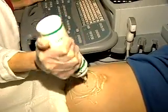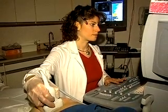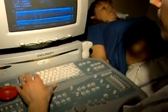They may specialize in such areas as obstetrics and gynecologic sonography, abdominal sonography, neurosonography, ophthalmologic sonography, vascular technology, or echocardiography. Training for this career is available at many two- and four-year colleges.